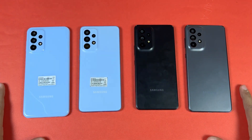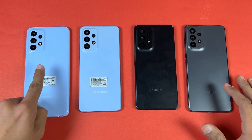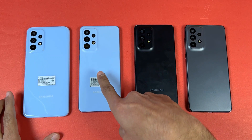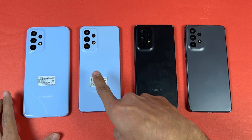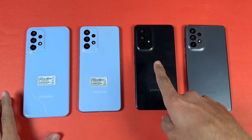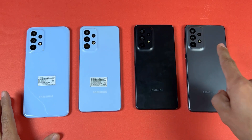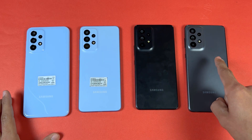All these devices have quad cameras on the back. The A23 has a 50 megapixel optical image stabilization main camera, the A33 has a 48 megapixel OIS main camera, the A53 has a 64 megapixel OIS main camera, and the A73 has a 108 megapixel OIS main camera.